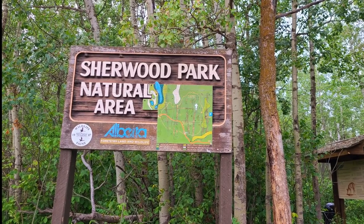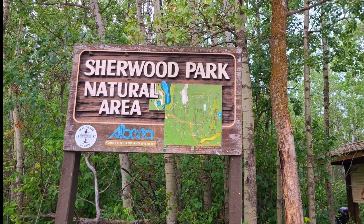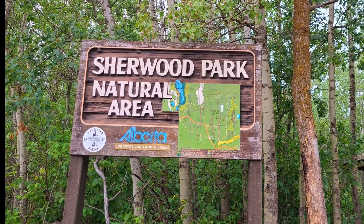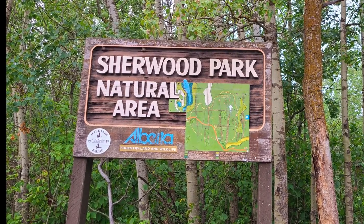Welcome back to Alberta Bound. Today I'm at the Sherwood Park Natural Area. This area is located only 4km south of Sherwood Park and provides visitors with a 2.7km loop to hike through.